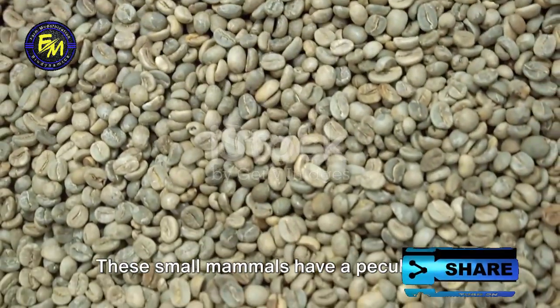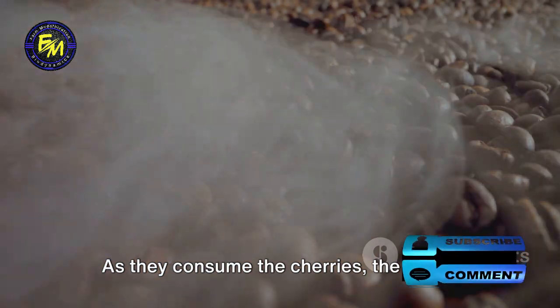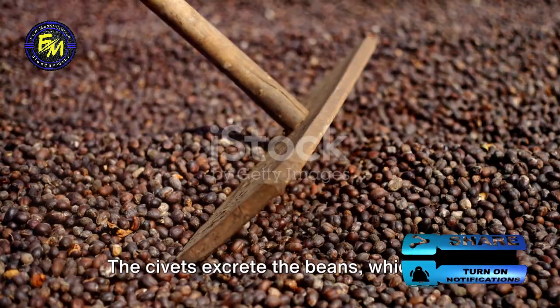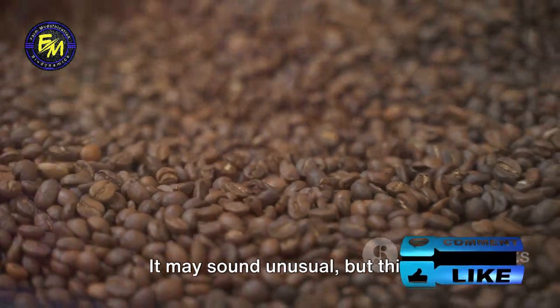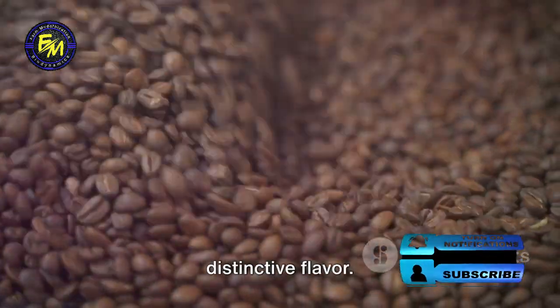These small mammals have a peculiar diet that includes ripe coffee cherries. As they consume the cherries, the beans undergo fermentation in their digestive tract. The civets excrete the beans, which are then collected by farmers. It may sound unusual, but this fermentation process gives the coffee its distinctive flavor.